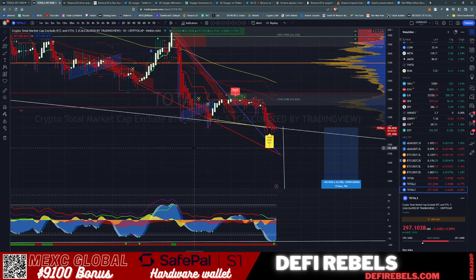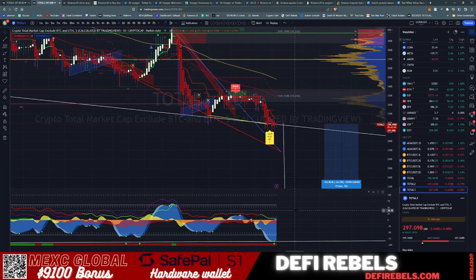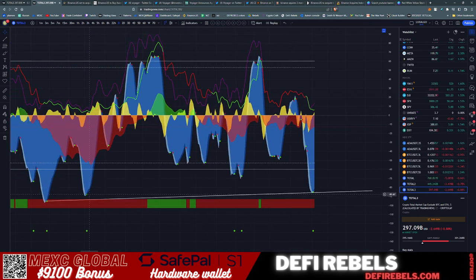We are sitting right now on Total 3 — the complete altcoin market cap minus Bitcoin and Ethereum. Under the daily chart, we did print a green dot yesterday which is giving me hope that we would hold the support line, but the lower time frames plus the higher time frames combined aren't painting a beautiful picture. On the daily chart in Cipher B, we just printed that actual green dot.